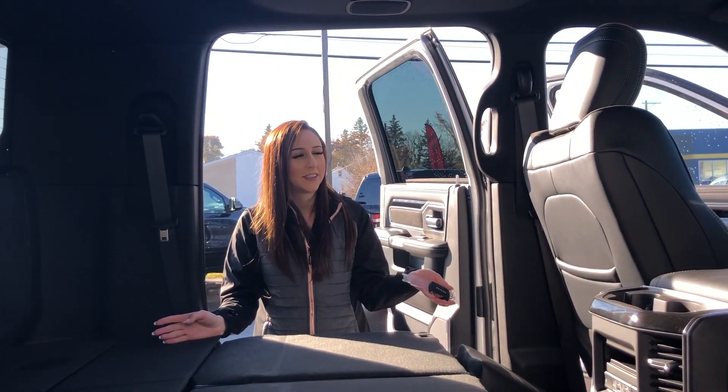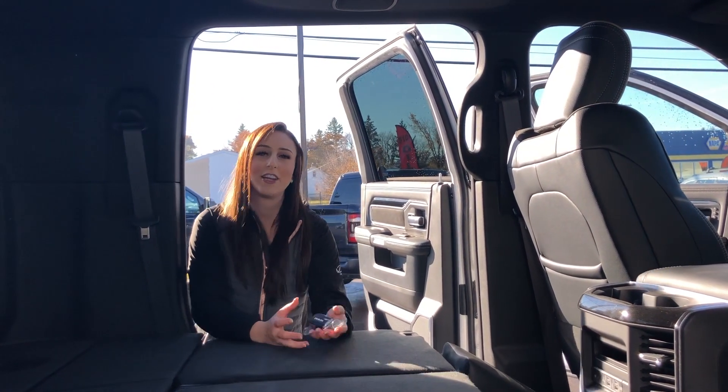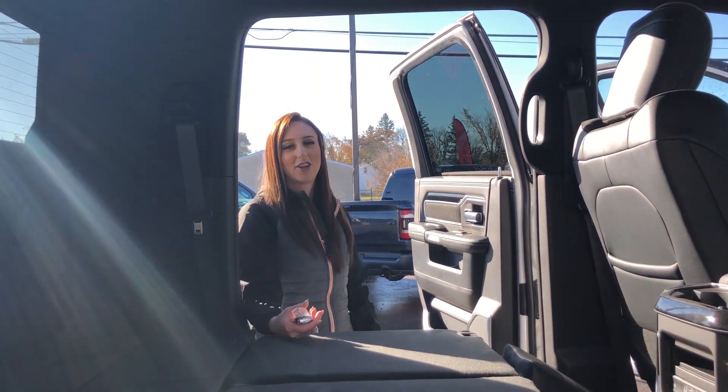This is pretty much a house on wheels. If you want to make this truck yours, give us a call at 780-942-3629, or sales at redwaterdodge.com.